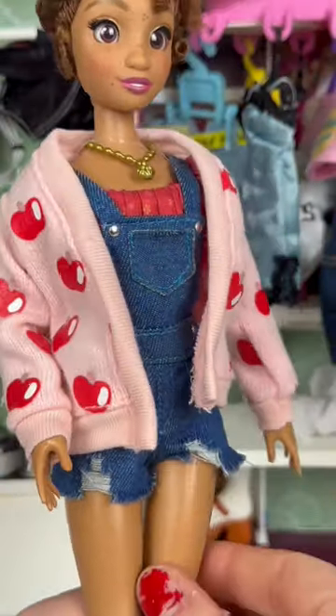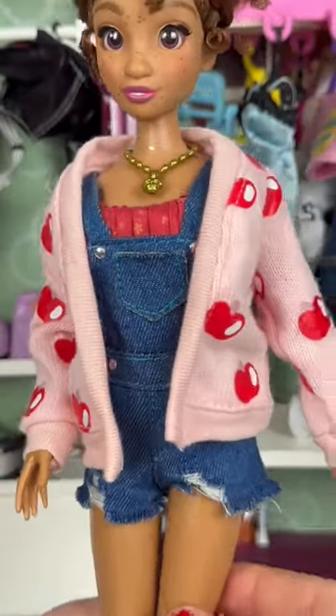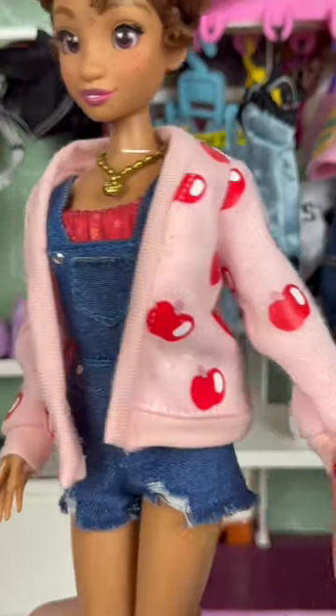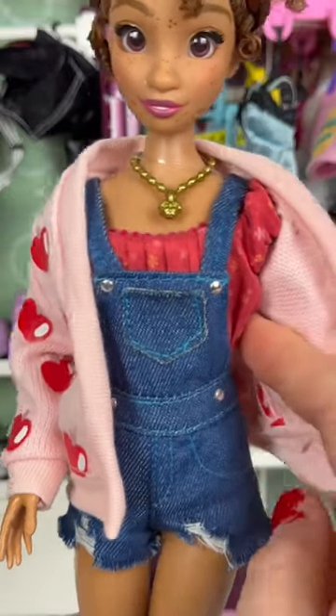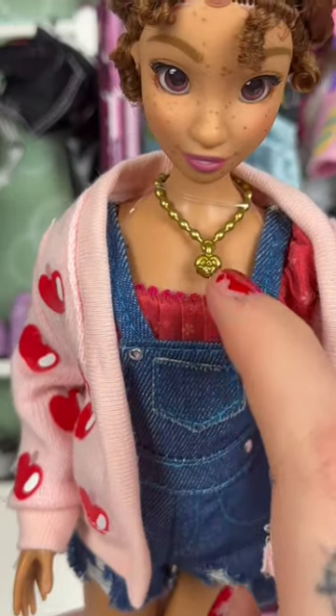We have an adorable casual outfit that consists of three layers. We have a knit cardigan with apples, a pair of denim overalls, and a satin crop top of sorts, along with a rotten apple necklace.